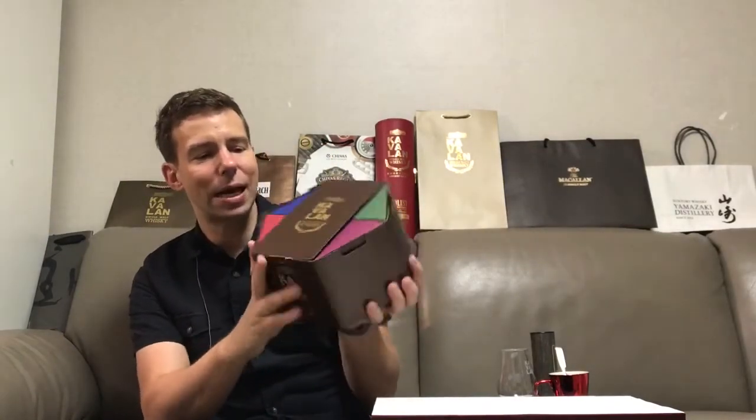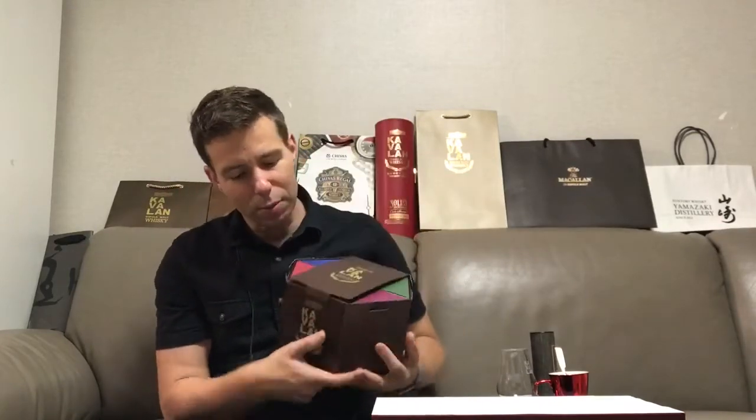All right, so we start like this — it's a nice six-sided cube, a hexagon, very nicely presented. It lists everything on the back here. This is all in Japanese so no point showing that. It's 50 milliliters times six.